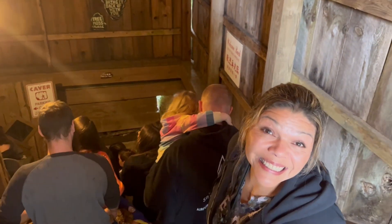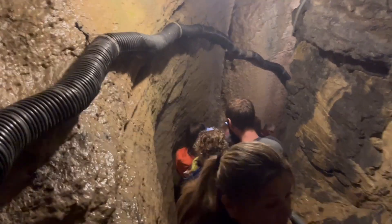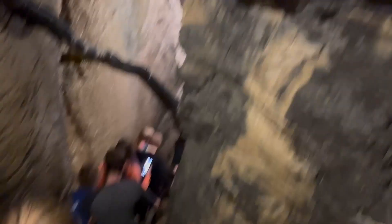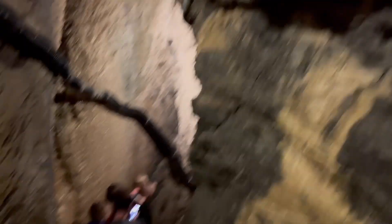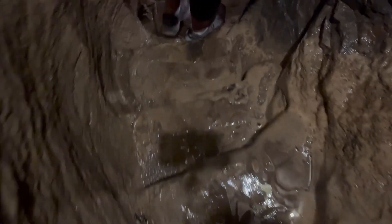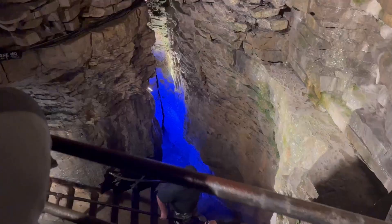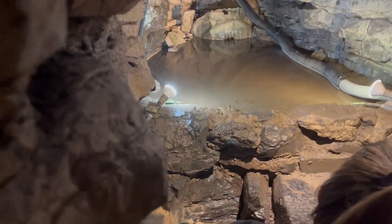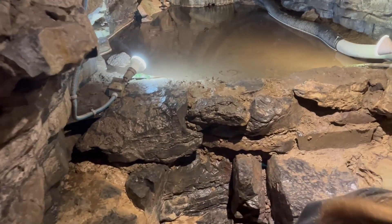The way they used to get into the cavern was by tying a rope around people and lowering them down 100 feet. They'd have to crawl on their hands and knees to get into the main section of the cavern and go see the waterfall. Years later, it's still owned by the same family, but they've now put in a set of steps, which makes it a lot easier to get to.